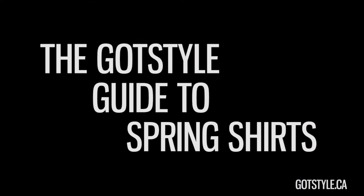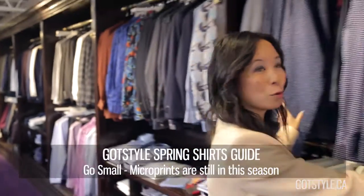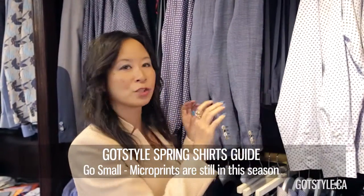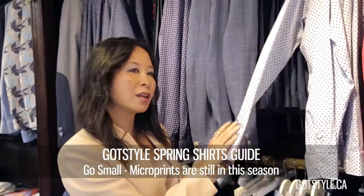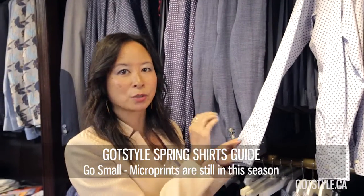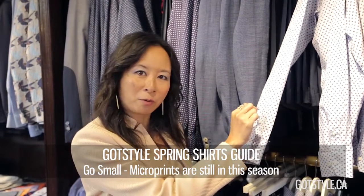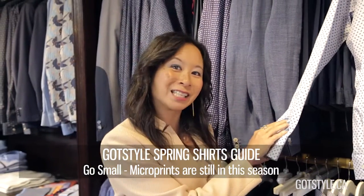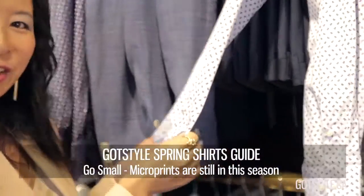It's all about going small — micro prints that we started seeing last fall are going strong for this season. One of them are on a blue ground, so it's great to cycle into your wardrobe, but they've got a little micro print on it. From a distance it looks like a solid shirt, but when somebody gets up close and personal they can see that it's a really cool pattern.